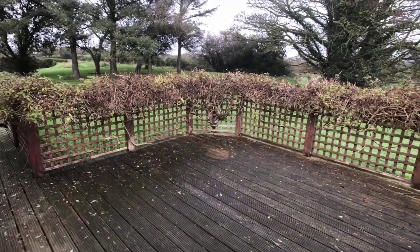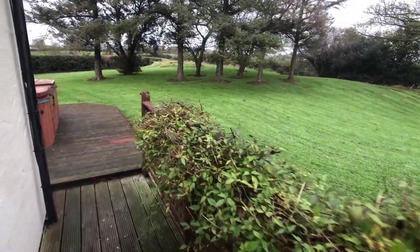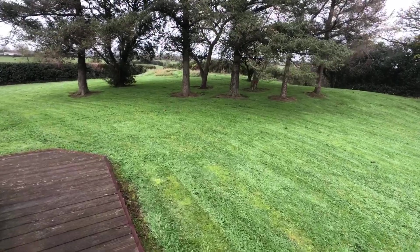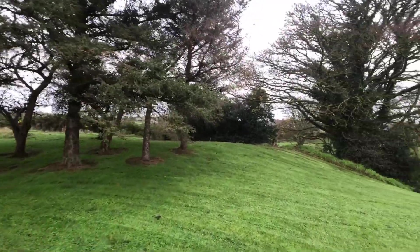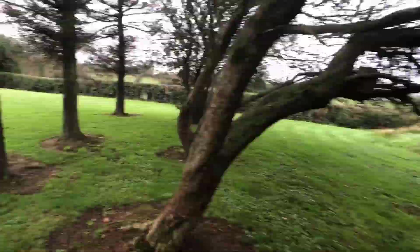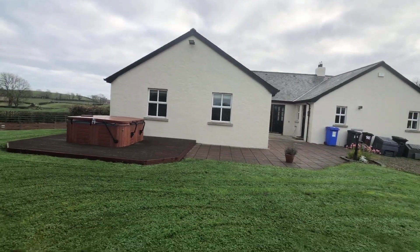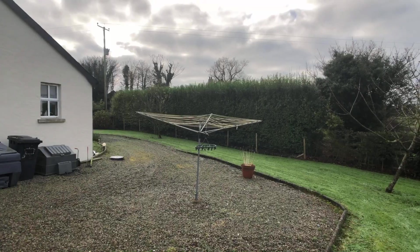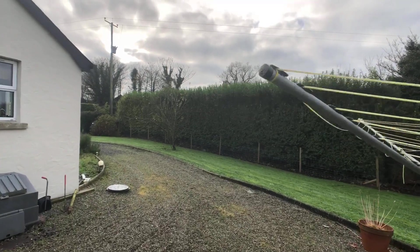Back up the side of the house through the garden, there's timber decking at the side. There's the hot tub at the back of the house, with a quite large paved terrace area. Then going down the other side of the house.